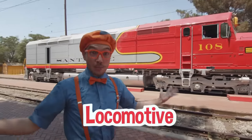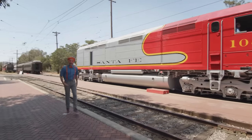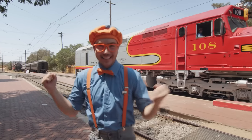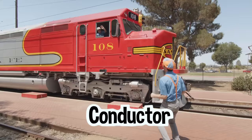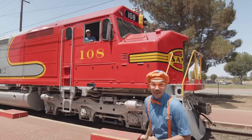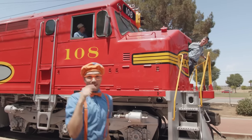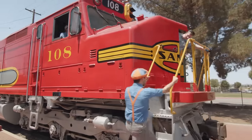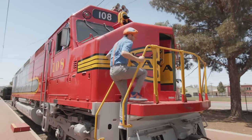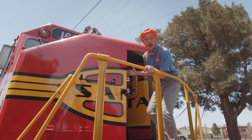No way! It's a real life locomotive! And it's so big! I have an idea — maybe this can be the locomotive that we drive! And look, there's a conductor! Hello! Can we drive the Santa Fe 108? Of course you can! Come on aboard! Go in through the nose! Let's go in through the nose! Welcome aboard! We're going in the train through the nose!